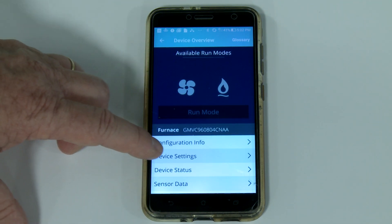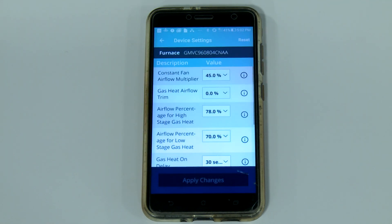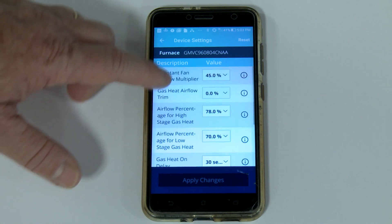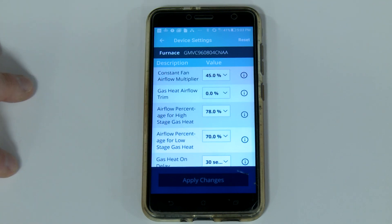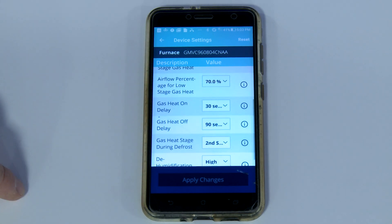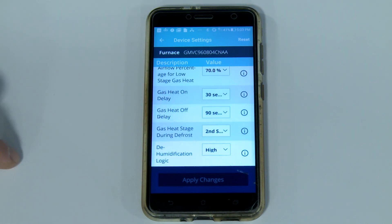Device Settings allows you to make several adjustments to the HVAC system. While the equipment is designed to configure automatically during the initial installation, this is the area where you can make fine-tuned adjustments. For example, you can adjust how the staging algorithm works on the gas furnace, further airflow, gas heat on delay, dehumidification logic, and several other options are available for minor adjustments.